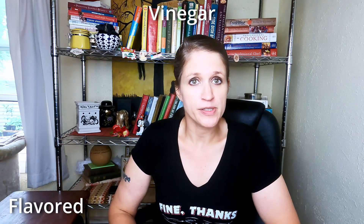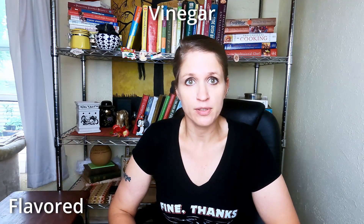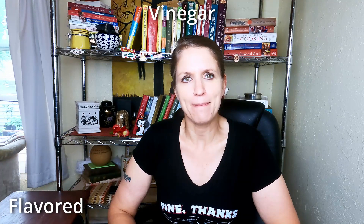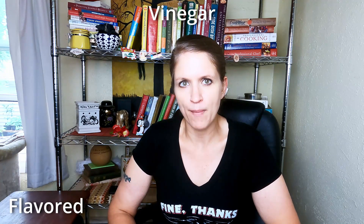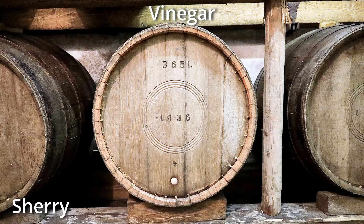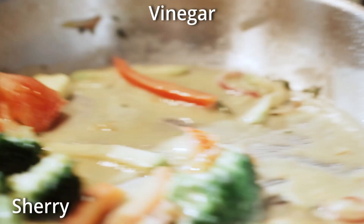Flavored vinegars are just vinegars that have been flavored with any number of ingredients, from herbs and spices to fruits and vegetables — anything that you can infuse into a basic mild-flavored vinegar. Next we have sherry vinegar, which is made from a fortified Spanish wine that has been aged in oak barrels for six months. It's great in vinaigrettes and for deglazing and making a quick pan sauce.